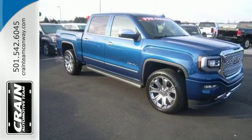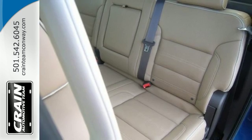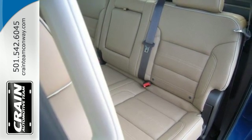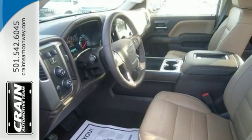But don't worry, this GMC doesn't hold grudges. It does, however, hold lots of gear. Go ahead and continue to assume, because you're right, that your safety is considered with hill start assist, StabiliTrak with traction control, and electronic trailer sway control.